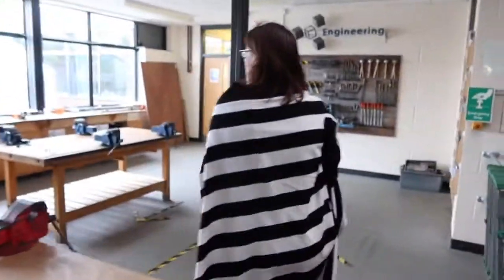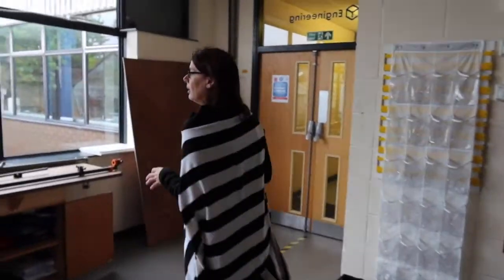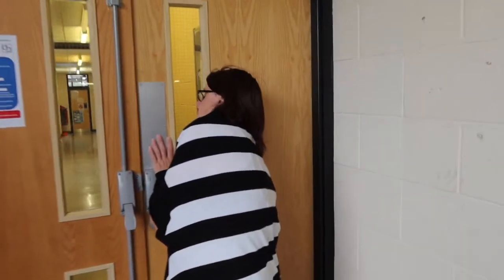Now through here we have a greenhouse that's not currently used. I'm very keen for you guys coming up to see if we can revitalise and reuse this area, because it's such a wonderful thing to have. It's such a waste that we're not using it, so hopefully you'll be able to help me with that.